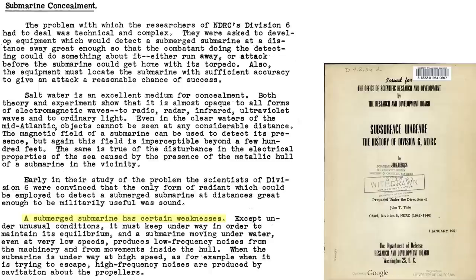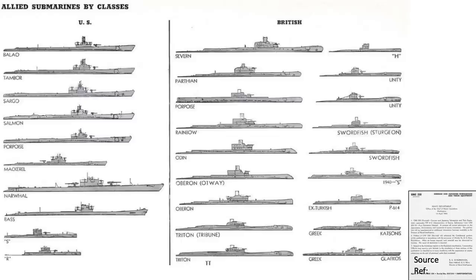A submarine has a weakness that a sub-hunter can exploit. As discussed in this January 1951 Department of Defense Research Board report titled Subsurface Warfare – The History of Division 6, under most conditions submarines will need to keep moving to maintain their equilibrium, with the thrust of the submarine's propeller providing this movement. To estimate the submarine's underwater speed, aircraft-deployed sonobuoys would need to be within range of the submarine's noise-emitting propellers, and the propeller's rotating noise would need to be loud and clear enough to count the shaft's RPMs.